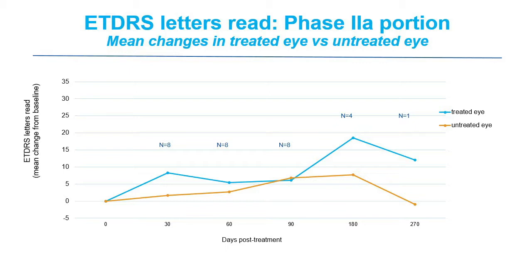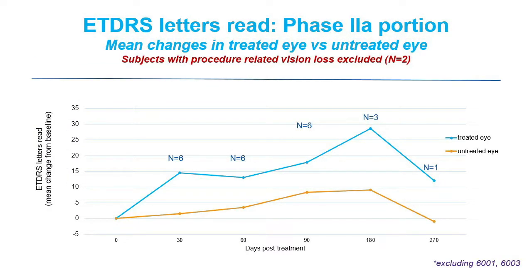I'll give you the data briefly since Dr. Dougal will present it in detail on Saturday. In the all-comers analysis, the treated eye shows between 5 and 19 letters of improvement depending on the time point — and we're roughly halfway through a 12-month study. If you remove the two patients with procedure-related vision loss — looking only at successful surgeries — the treated eye shows 12 to 29 letters of improvement. The net difference between treated and untreated eye is 10 to 20 letters, again depending on the time point.